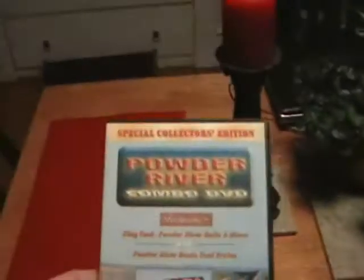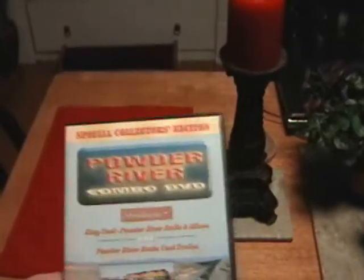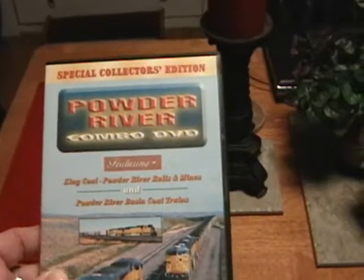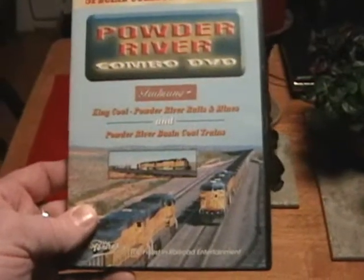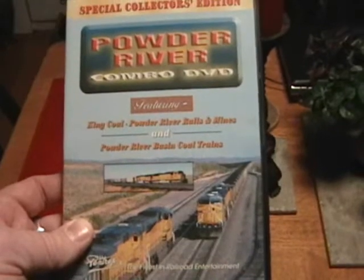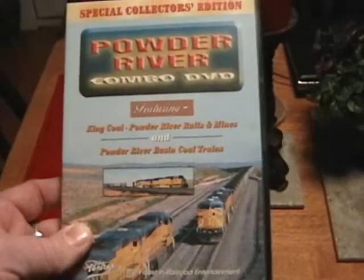Next, also from Pentrex, is the Powder River Combo DVD. Okay, there's two DVDs on here. One of them is called King Cole, which is actually the more modern of the two. It's not really my favorite because there's way too much Union Pacific and BNSF in there, but it's still some really excellent footage.